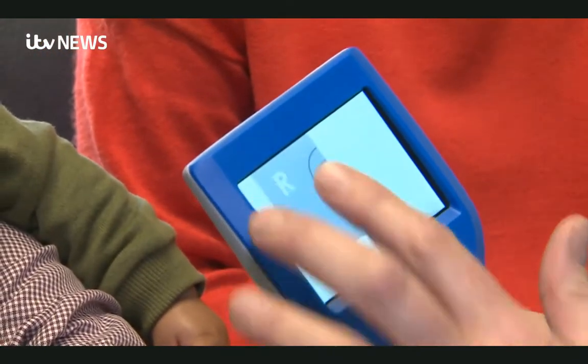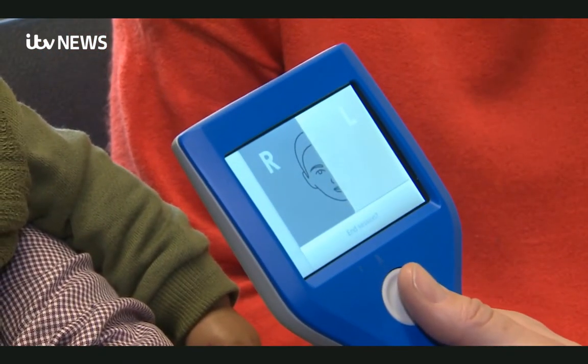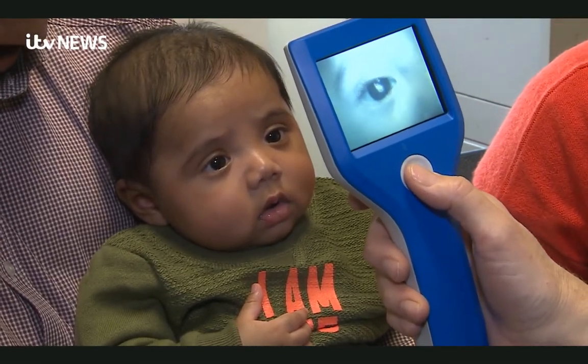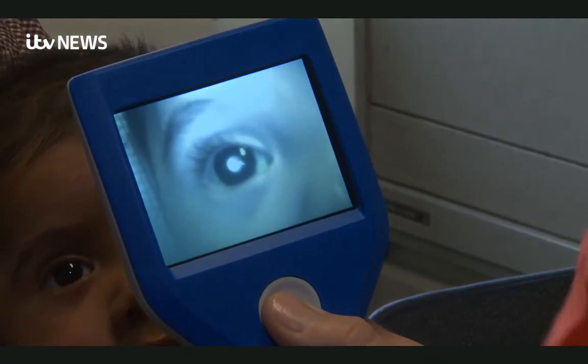Neocam optimises detection by using two different light sources. The pupil of the eye remains large and there's less chance of the eye closing, making testing easier.